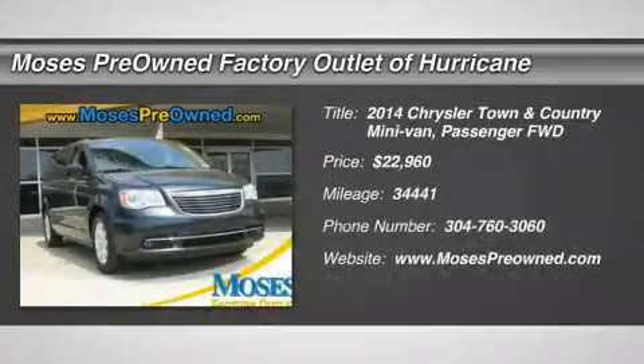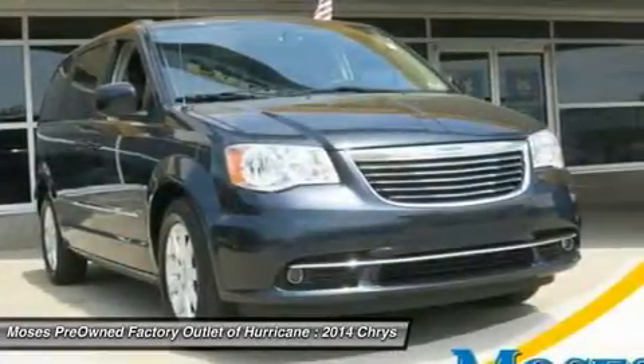2014 Chrysler Town & Country Touring in Gray. Hot options include leather seats, DVD player, rear entertainment, and third-row seating.